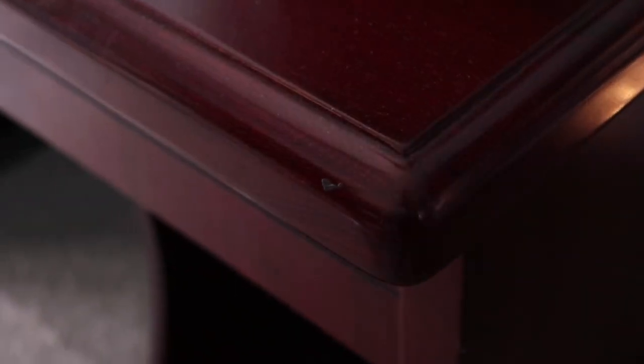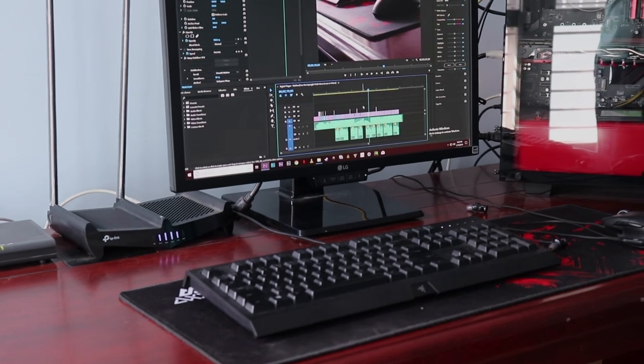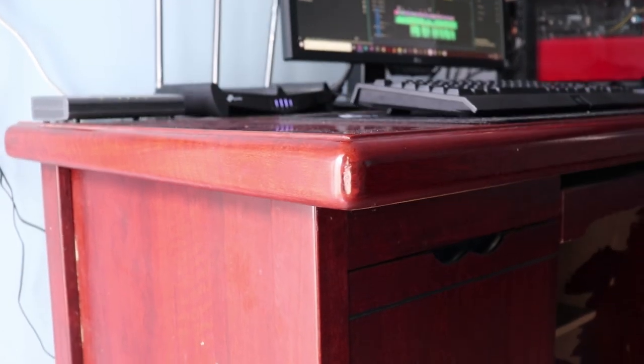Finally, there's the desk itself which holds all my components together. It's a dark brown desk that's pretty huge, so I have as much space as possible to keep all my stuff. I've been using this desk for almost 10 years now, so I don't even know where I got it from — but it's still holding up pretty good.